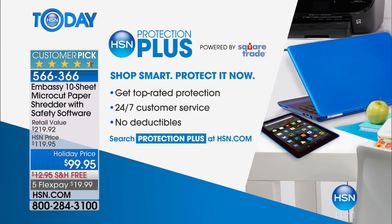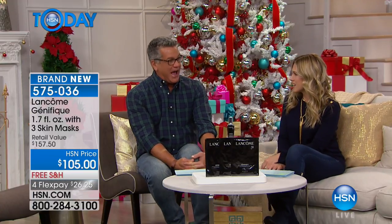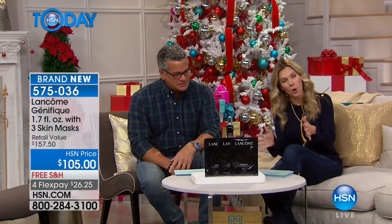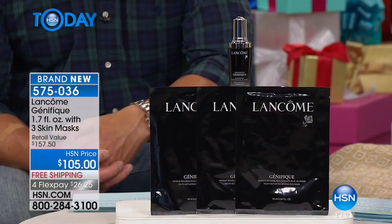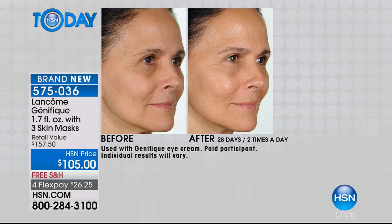If you want extra protection, we have top-rated Protection Plus - 24/7 customer service, no deductibles. Protect your investments. If you picked up the laptop or the Embassy shredder, that's a great idea. Our money is hard-earned; we want to make sure we're spending it wisely. Now we shift into the Valerie section of the program. Lancôme has done something very special - this is a brand new configuration. You may have heard of Génifique - that youth anti-aging serum. They ask you to give them just seven single days to get that luminosity, that radiance, really turn back the hands of time for visibly younger, smoother looking skin.